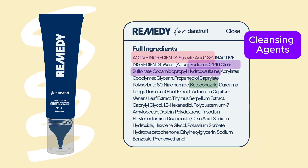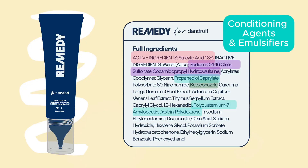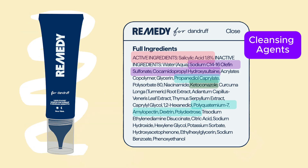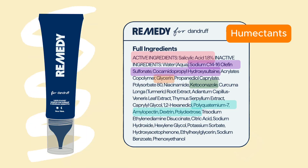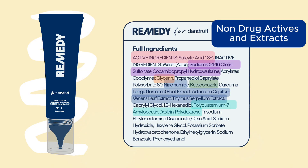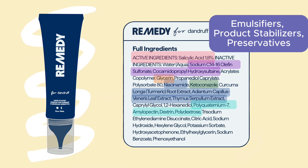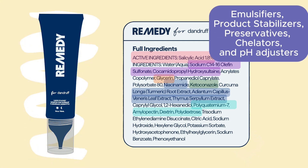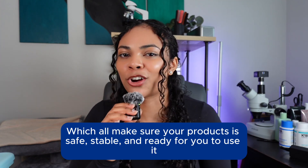To break down the rest of the ingredients list: we have cleansing agents that remove dirt, oil, and buildup from your scalp, and some conditioners. The surfactants or cleansing agents they use are a little strong, so they use conditioning agents to balance it out so you still get an effective clean without your hair being completely dry. Then we have humectants, niacinamide that helps with scalp and barrier repair, and antioxidants that help soothe your scalp. The rest are emulsifiers, product stabilizers, preservatives, chelators, and pH adjusters — which make sure the product is stable, works correctly, has the correct shelf life, and is the correct pH.